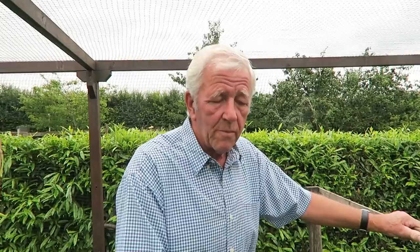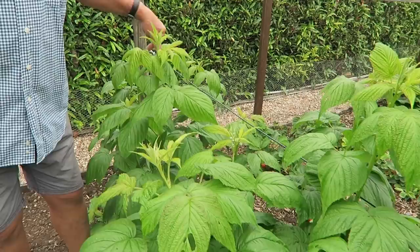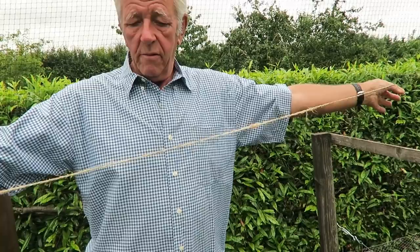First off we're going to tie these raspberry canes up. These are primocanes, meaning they flower and fruit on the current year's growth, and at the end of the season you cut them down again. They will need tying in — with a bit of weight on them they'll just fall flat. I'm using phyllis string; it's not expensive. About a metre or a yard — three feet — is enough to cope with each section.